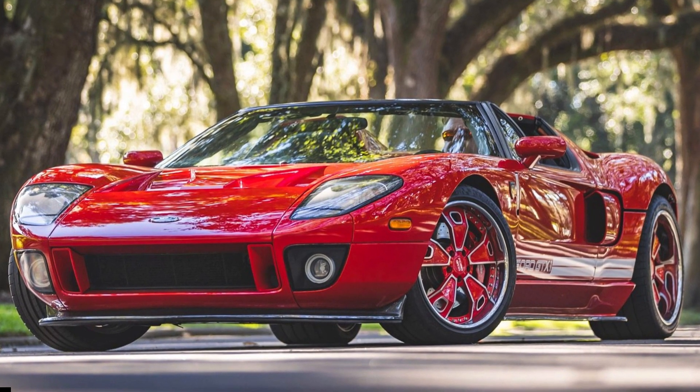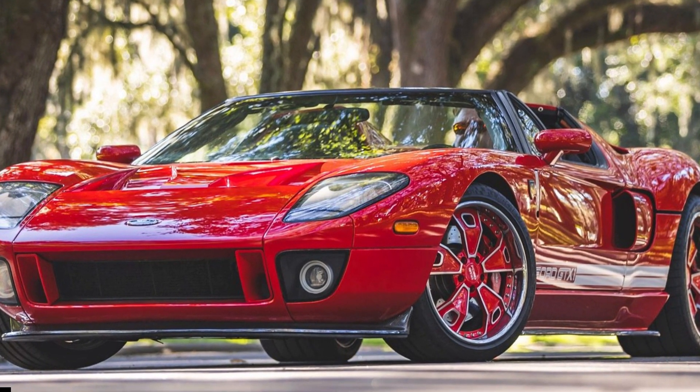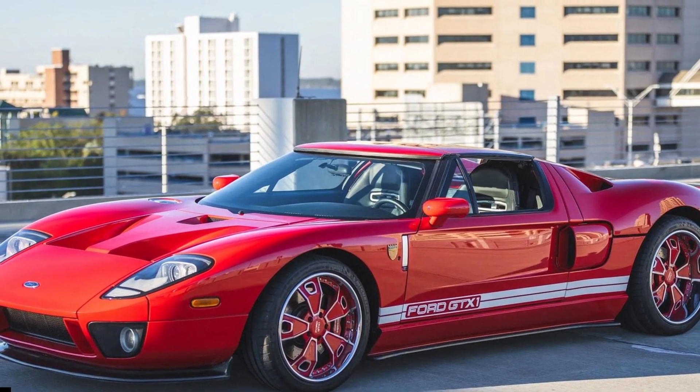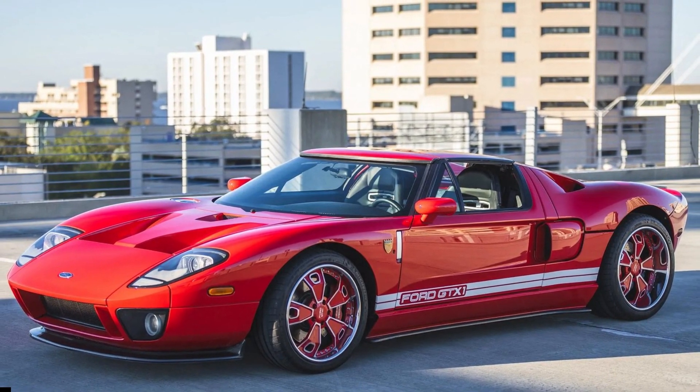The ultra-rare Ford GTX-1 is an incredibly desirable modern classic, but with around 40 roaming the earth, even moneyed collectors will have difficulty getting their hands on one. But the second-ever example is up for grabs on Bring a Trailer and should attract immense attention in the days leading up to the sale.